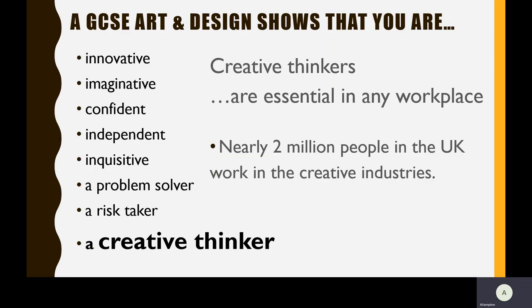A GCSE in Art shows that you are innovative and imaginative, that you are a confident student who is an independent learner, somebody who is inquisitive and a problem solver, a risk taker and overall a creative thinker. Creative thinkers are essential in any workplace. Nearly two million people in the UK work in the creative industries.